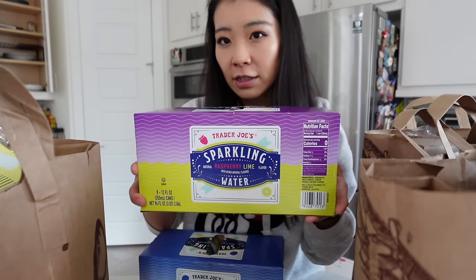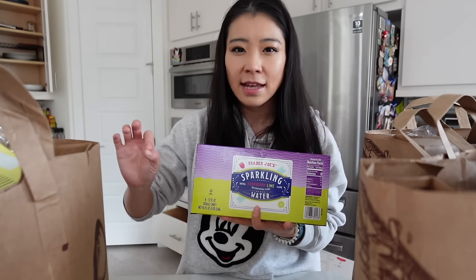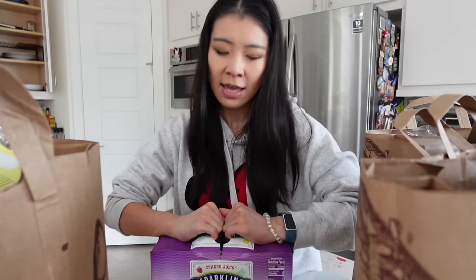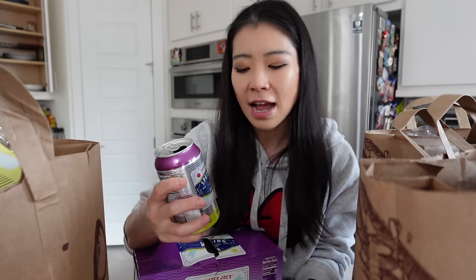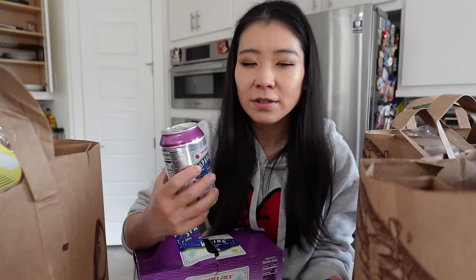One of my previous favorites was the green apple but it's been out of stock everywhere — I hope it comes back. I've never tried the raspberry lime before. I'm going to try it right now. Cheers! It has a nice citrus flavor — I like it, so refreshing. The reason I love Trader Joe's sparkling water is that the flavoring feels super refreshing and more natural than a lot of other brands, even though there's no juice and it's just natural flavors.